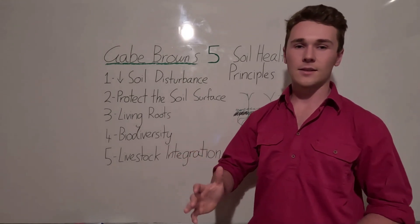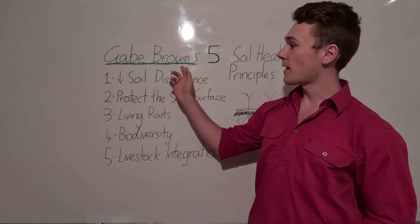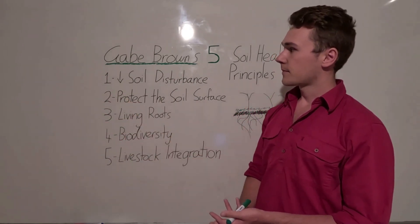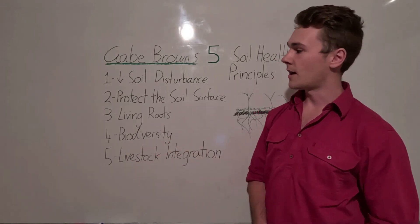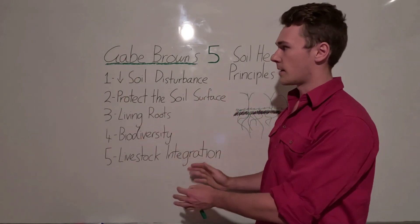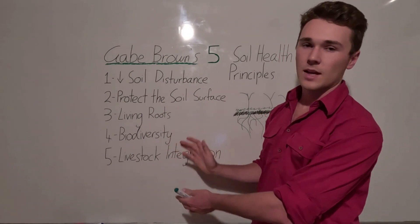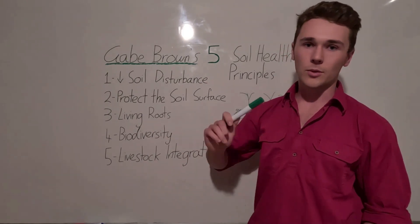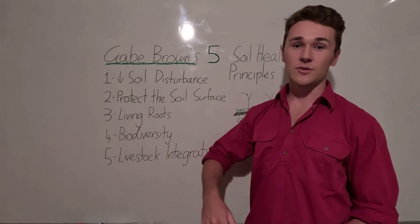I'm very much against the idea that regenerative farms are non-profitable or unproductive. Gabe Brown's farm is more productive and more profitable than any other farm in his area. If you're an Australian grower and want to implement these five principles, you can take them and apply them now. But if you need help, contact us at Agrisole and we'll help you get started. Thank you very much for watching — I'm Teal Simmons from Agrisole.